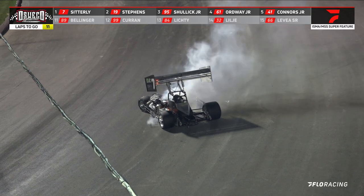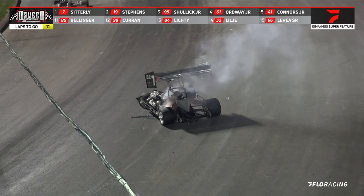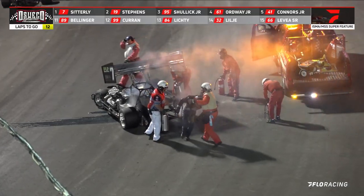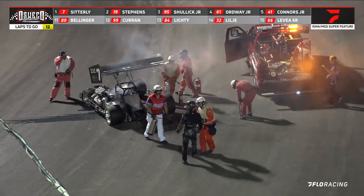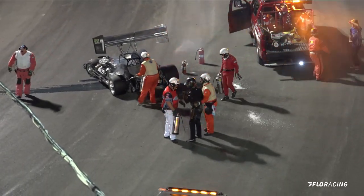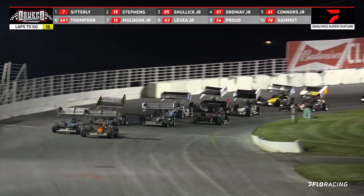He's okay. That will give the lead back to the number 19 of Trent Stevens. Otto is out of the car and he is okay. Green flag is out.